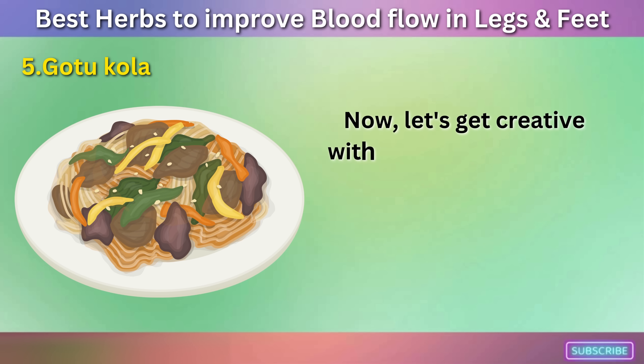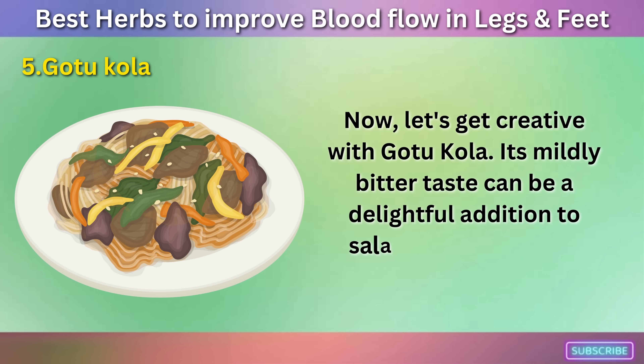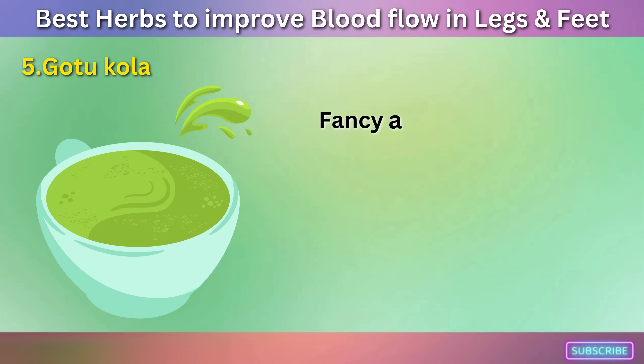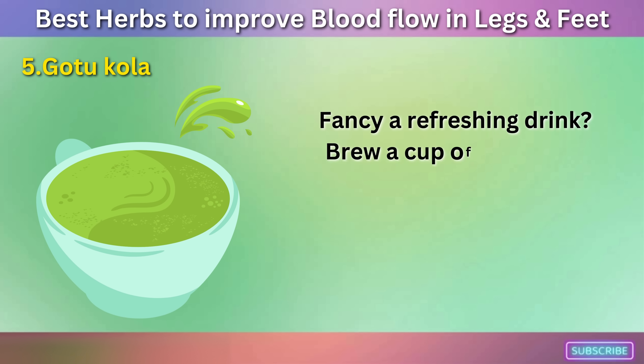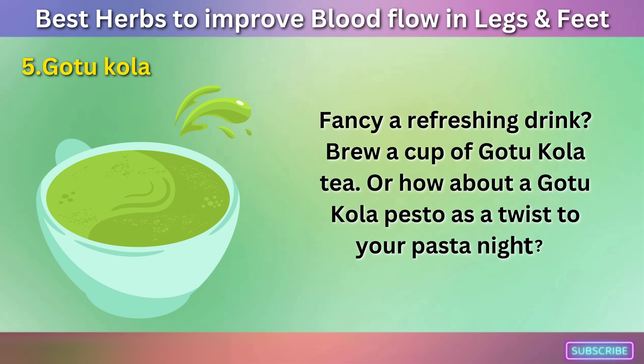Now let's get creative with Gotu Kola. Its mildly bitter taste can be a delightful addition to salads and stir-fries. Fancy a refreshing drink? Brew a cup of Gotu Kola tea. Or how about a Gotu Kola pesto as a twist to your pasta night?